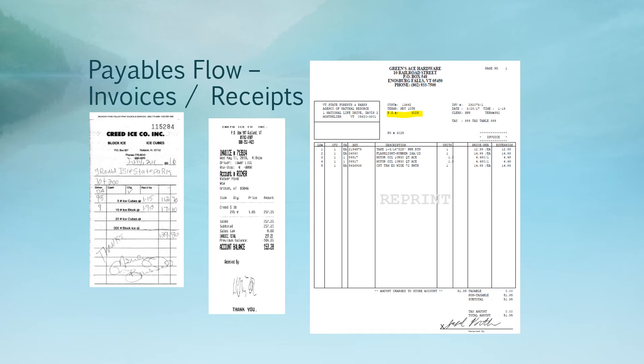Here are a few examples of what invoices and receipts might look like. The Creed Ice receipt is a handwritten receipt — this is perfectly fine if that's the vendor's normal practice. You'll want to make sure they provide detail on quantity, unit price, and total price. Additionally, you'll see Green's Ace Hardware has a PO number of 3025. In many cases a signature won't be legible to the business office, and this is where that PO number really comes in handy for identifying who made the purchase and what it's for.